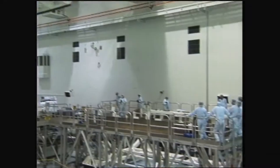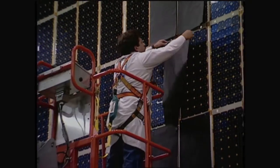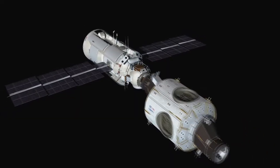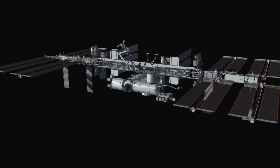Building on the success of the Shuttle-Mir program, the United States partners with Russia and other countries to build an international space station. The station is so large it must be sent into orbit one module at a time for assembly.